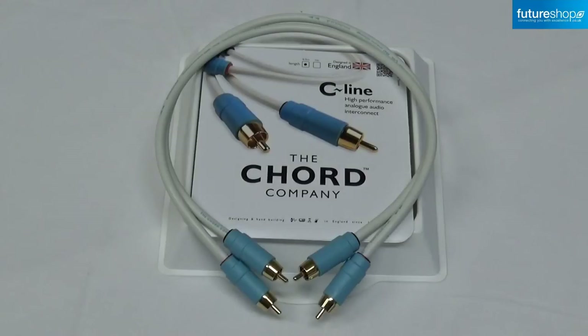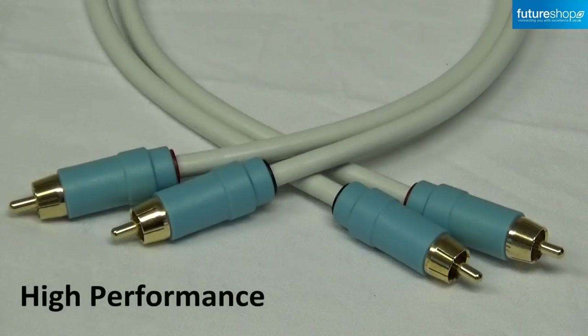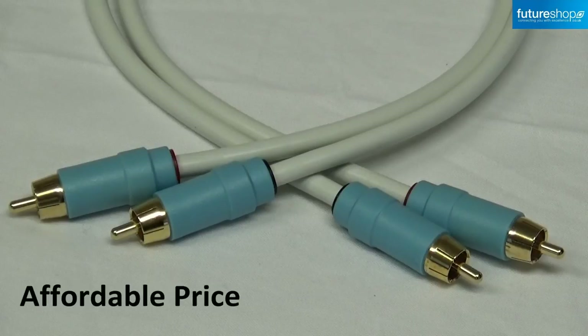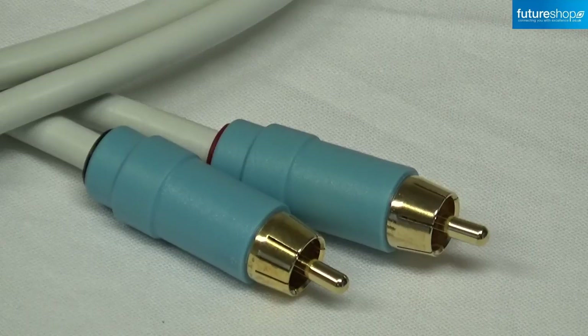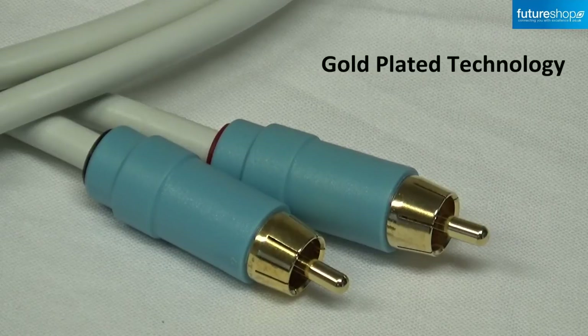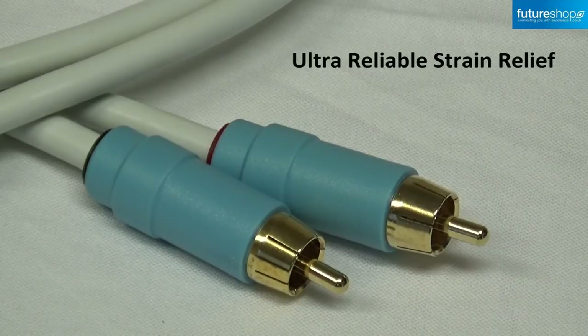Secondly, unlike all other Kord's analogue interconnects which are hand-built by Kord, the C-Line is the first analogue interconnect the Kord company has had built to specification. The result is a high performance interconnect with an affordable price. The C-Line also benefits from unique direct gold plating technology plugs and ultra-reliable strain relief.